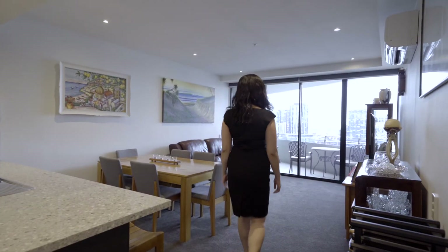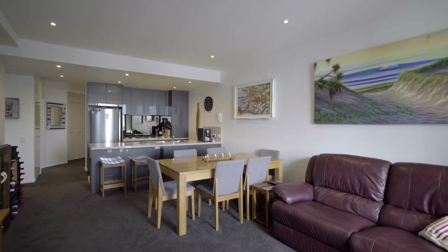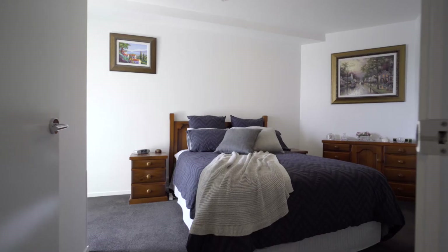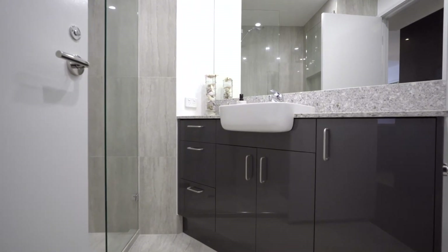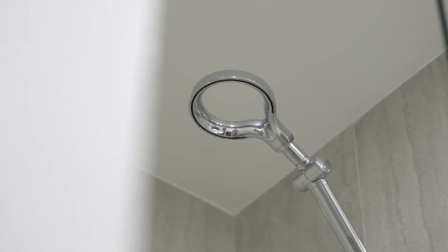The spacious living with a separate dining area is perfect for entertaining. Both bathrooms are fitted with premium floor and wall tiles as well as new vanities and ambience lighting.